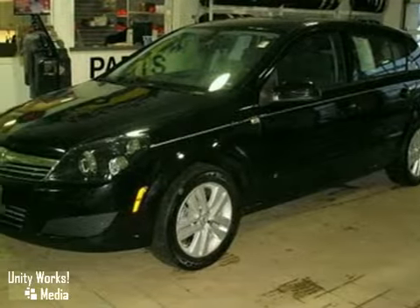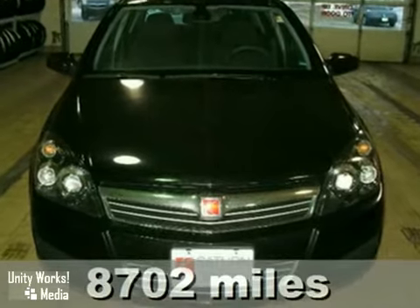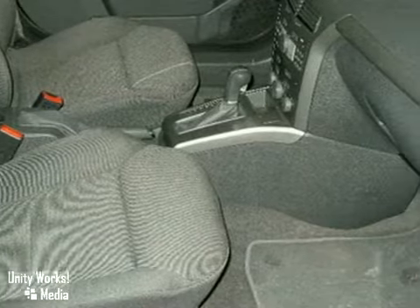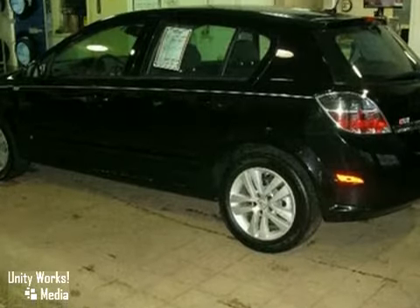We feature 100% inspected vehicles like this 2008 Saturn Astra. It features anti-lock brakes, keyless entry, and the OnStar system. The CD player and multiple airbags make this Astra hard to pass up. So come in and take a look for yourself.